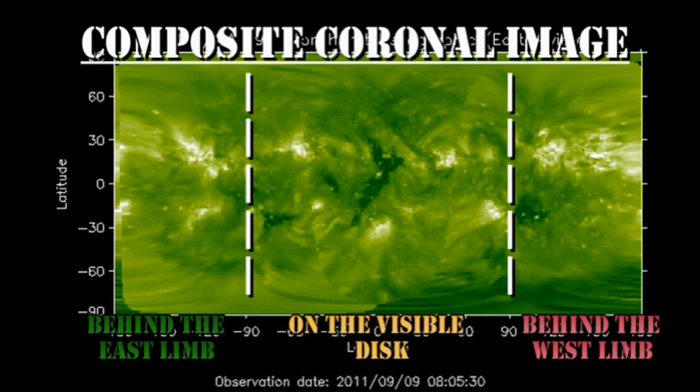With the composite coronal image you can see those regions approaching the east limb, both in the northern and southern hemisphere. However, they are still at least a day or two out from actually coming over the limb.